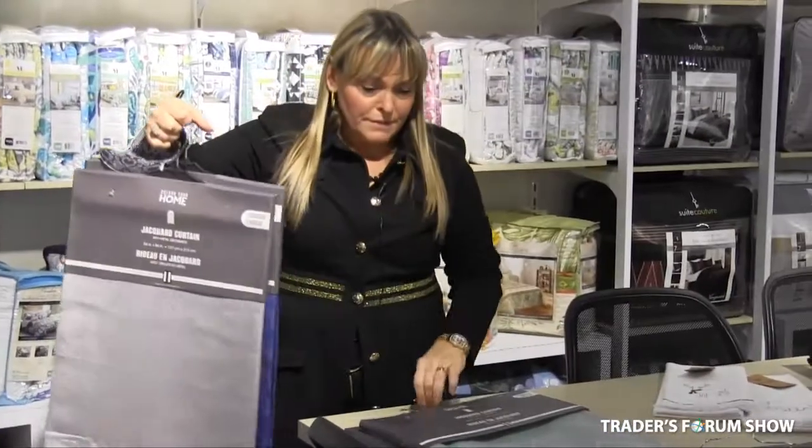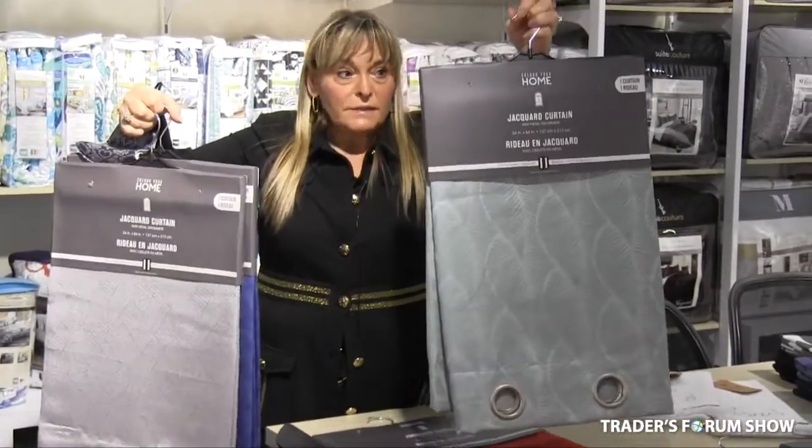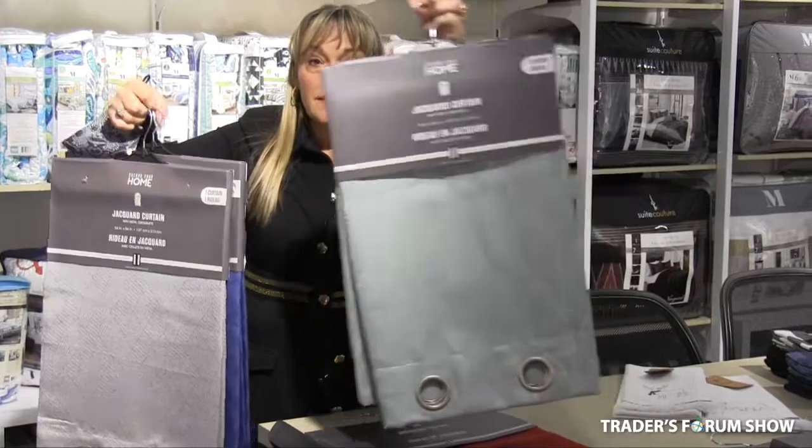These beautiful curtains come in two sizes: 84 and 96 inch length.